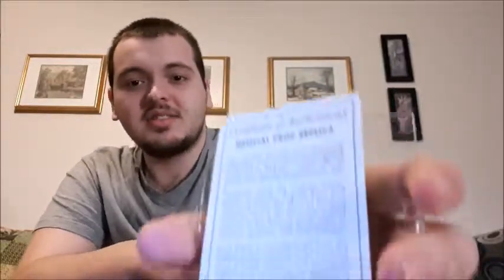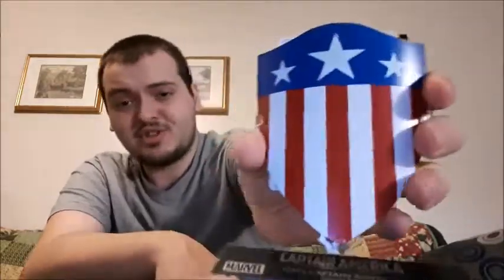The little stand it comes with has a card for the certificate of authenticity — it just slides in there. So that is going up on my collectible shelf, top shelf in my room. I had my eye on it for a while. I'm glad it was on sale. I did pay a lot more in shipping since I'm in Canada, but to me it's well worth it. I'm going to put it up on my shelf later.